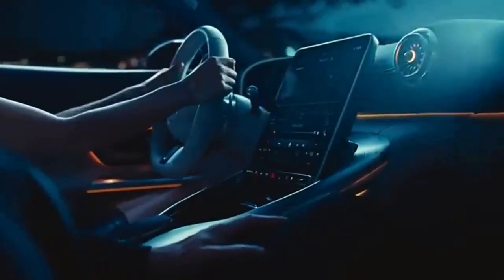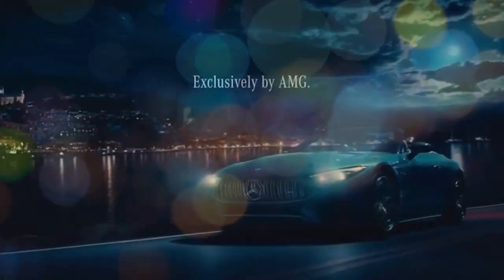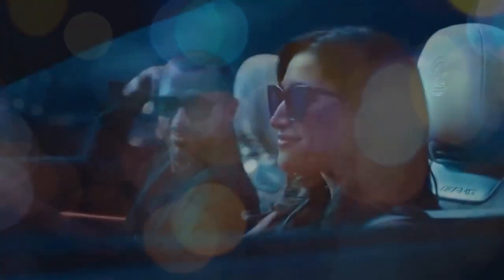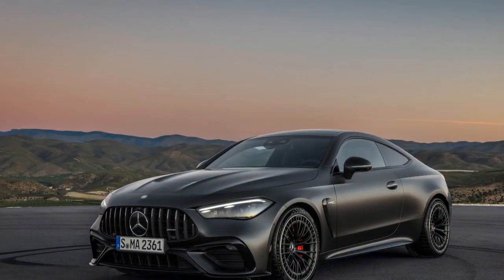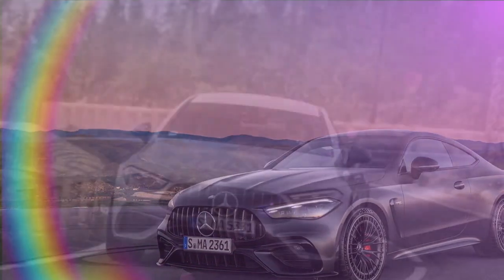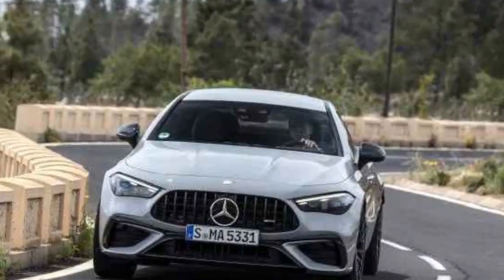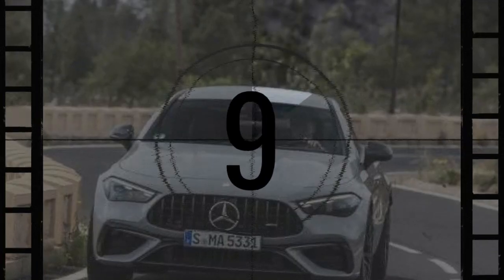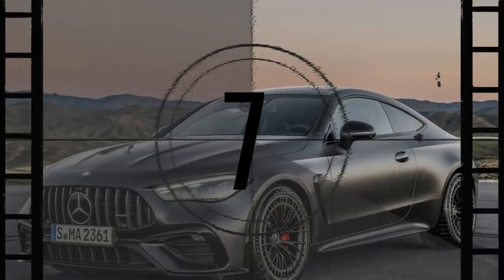While the BMW M4 competitor offers a manual transmission, AMG remains uninterested in manuals, and none are available here. Shifting responsibilities are managed by an AMG-tailored 9-speed automatic transmission which, unusually for AMG, retains a torque converter. Despite the absence of a clutch pack, it still features a race start function accessible in sport mode and higher, activated simply by holding the brake and pressing the accelerator.